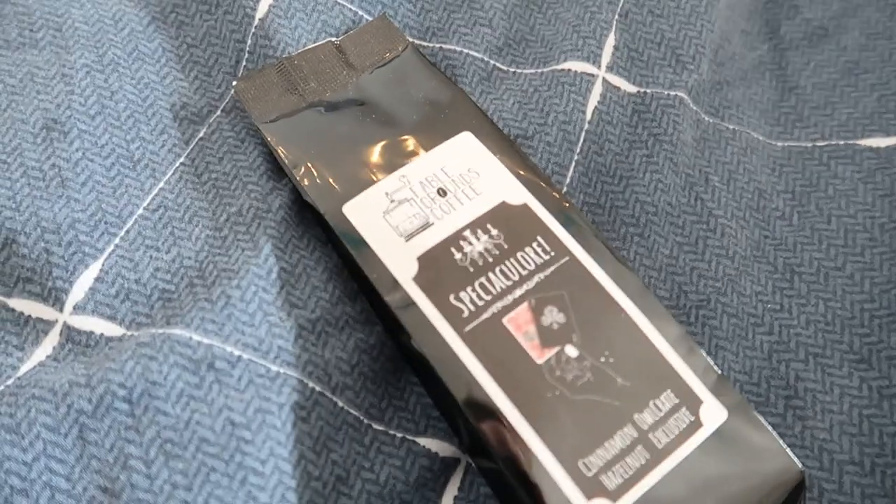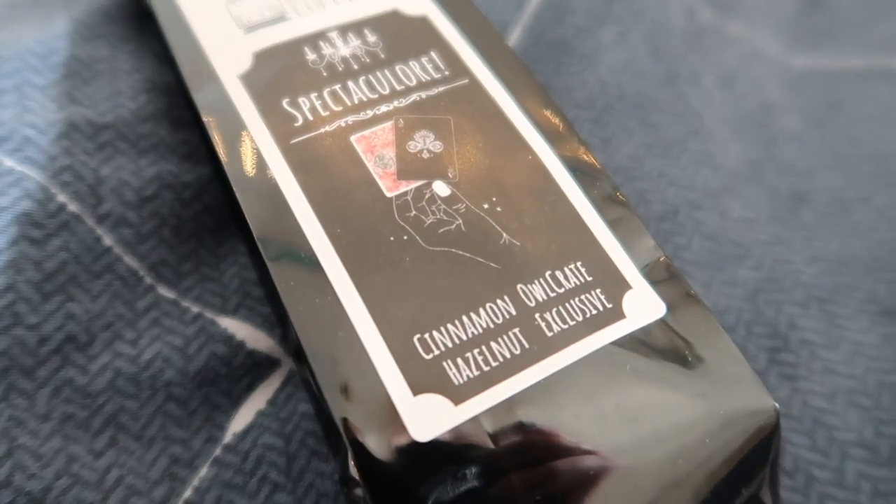They included this on their Instagram post. This is a spectacular cinnamon hazelnut coffee made by Fable Grounds Coffee. I do drink my fair share of coffee — about a cup every single day — so I'm very excited to try this flavor. I love cinnamon, I love hazelnut, so this sounds delicious.